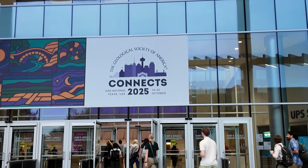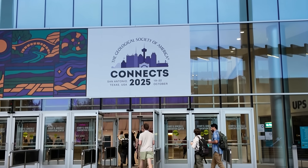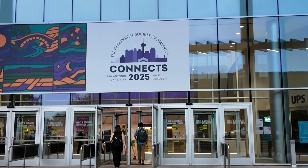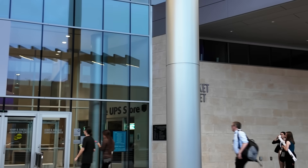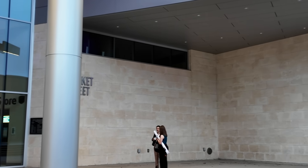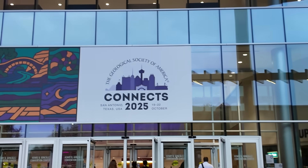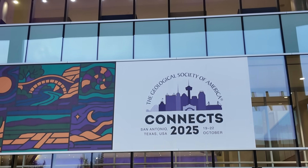Welcome to the annual meeting of the Geological Society of America here in San Antonio, Texas. We're heading into the conference and I thought we'd take a look at exactly what geologists do at this meeting — give you a little behind-the-scenes tour of what takes place at these large professional meetings. I'm geology professor Sean Wilsey. We're going to go inside the GSA meeting and give you a sense of what goes on here — the talks, the posters, the exhibit hall, just what goes down at these large professional meetings.